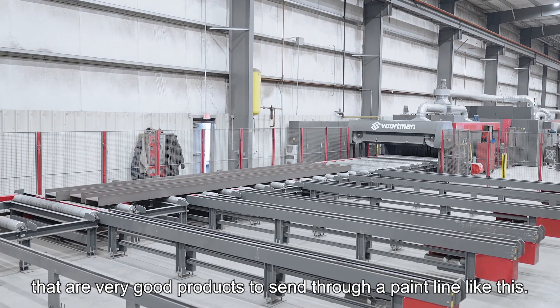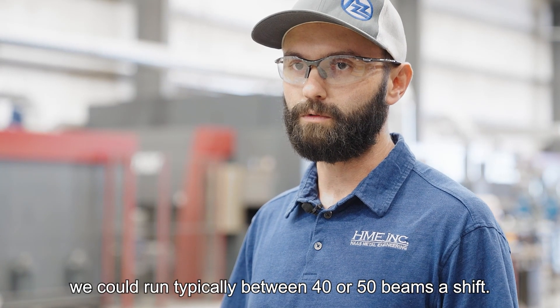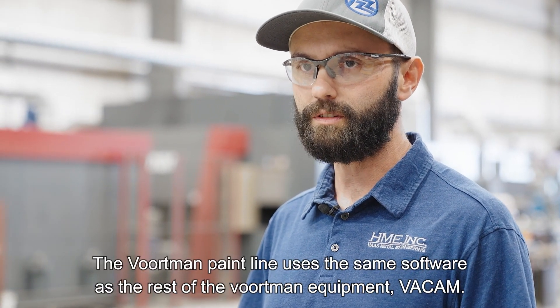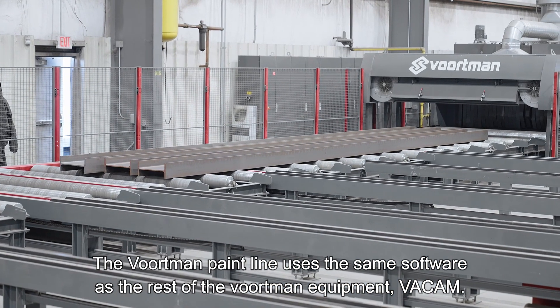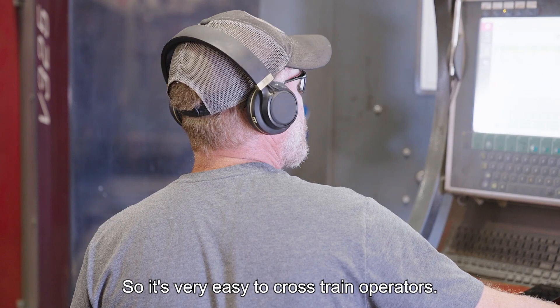We have a lot of infill beams that don't require any parts, and they are very good products to send through a paint line like this. With the right type of beams — infill beams like I mentioned — we could typically run between 40 or 50 beams a shift. The Vortman paint line uses the same software as the rest of the Vortman equipment, VACAM, so it's very easy to cross-train operators.